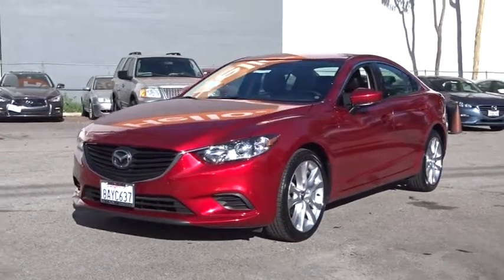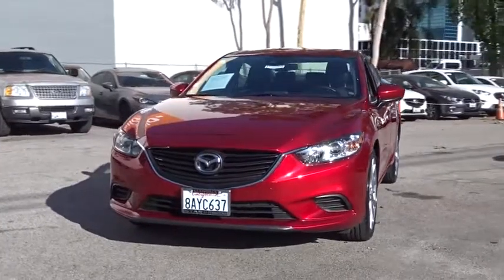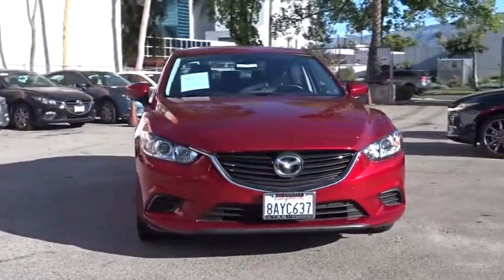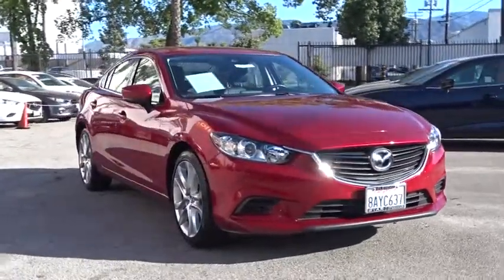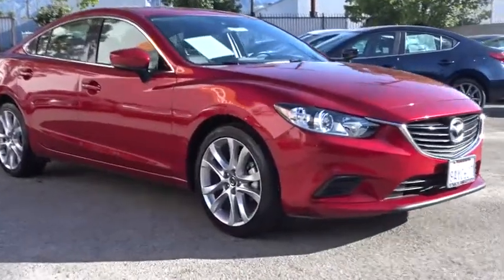The 2017 Mazda 6. Exceptionally stylish and fun to drive, the Mazda 6 has quality, dependability, and reliability at the heart of its design. This acclaimed sports sedan appeals to your senses and your wallet. This vehicle has less than 6,000 miles.